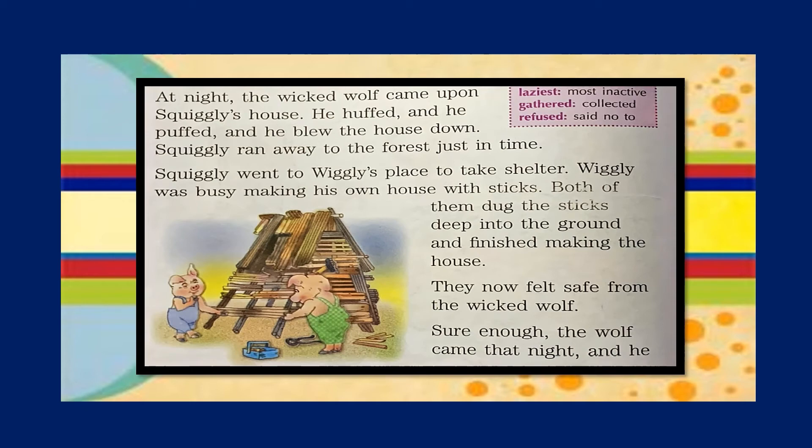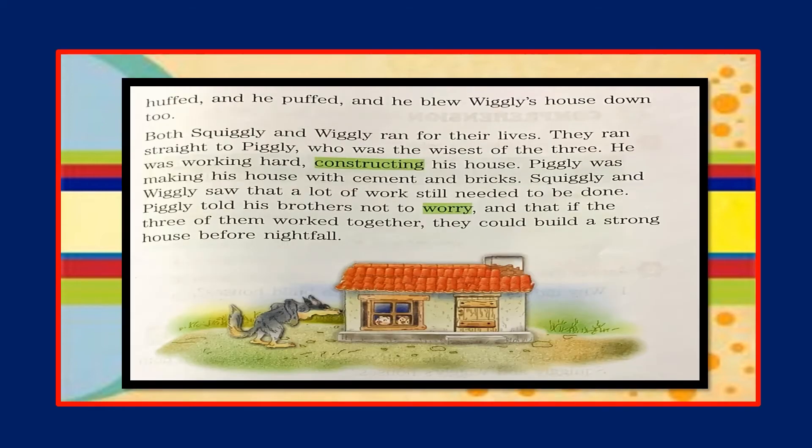Both of them dug the sticks deep into the ground and finished making the house. They now felt safe from the wicked wolf. Sure enough, the wolf came that night and he huffed and he puffed and blew Wiggly's house down too. Both Squiggly and Wiggly ran for their lives. They ran straight to Piggly, who was the wisest of the three.